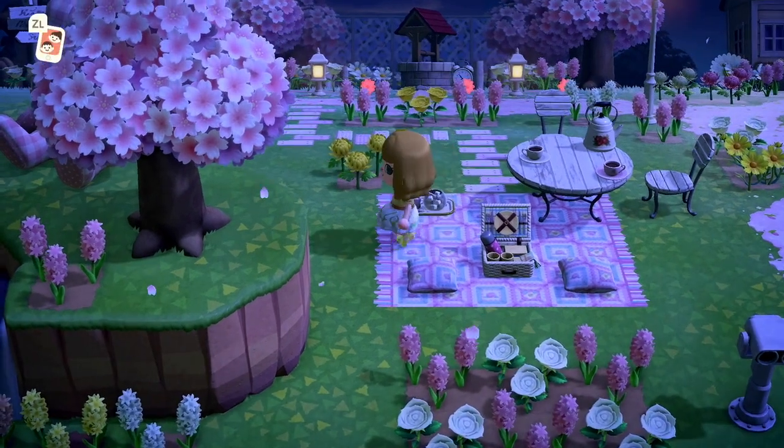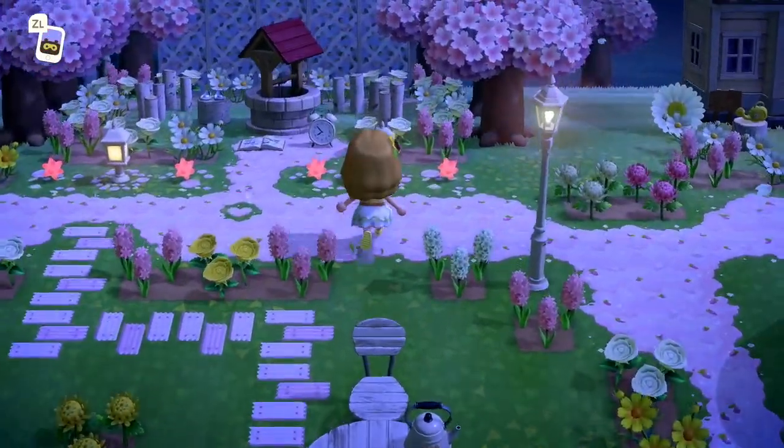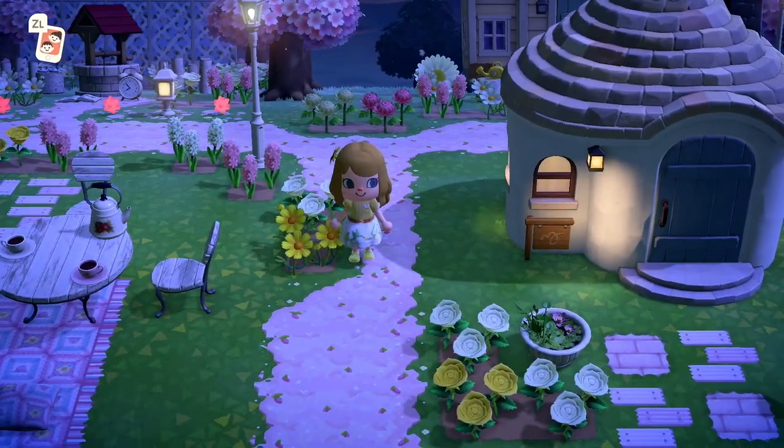I'll also link this cute little blanket down below. I love the yellow flowers — the yellow roses and daisies.